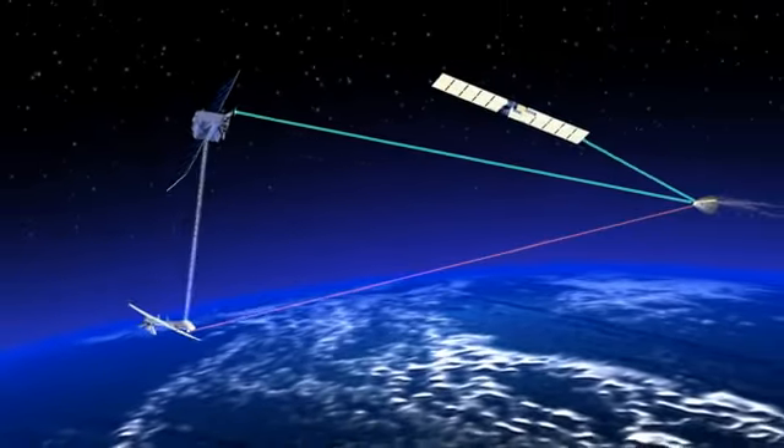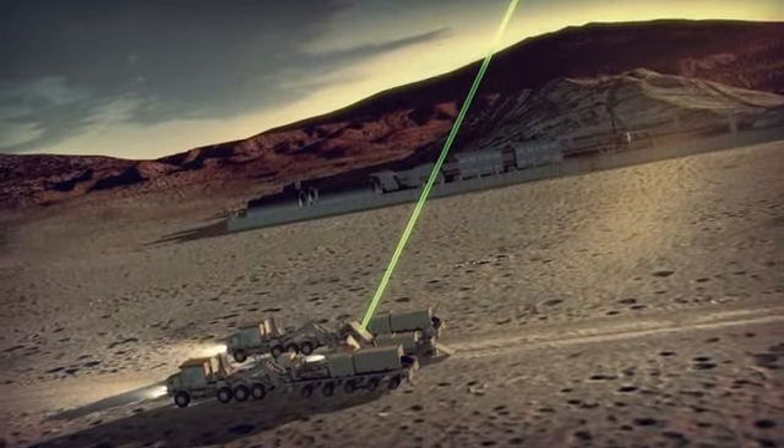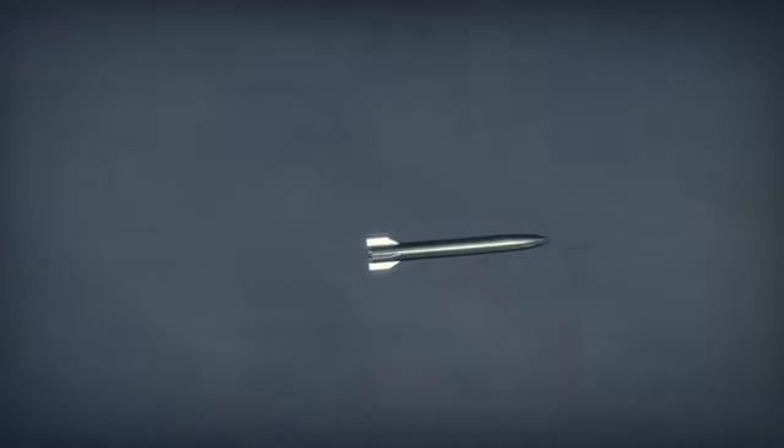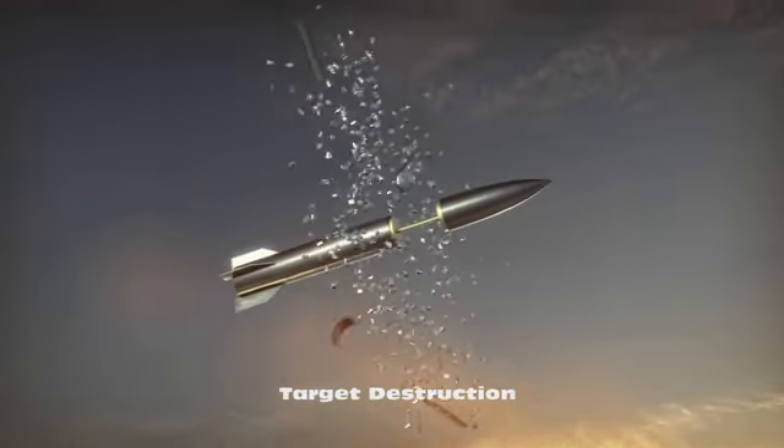The fire control solution is computed from organic radar sensor data. Outbound projectiles are tracked and guided to assure maximum lethality.